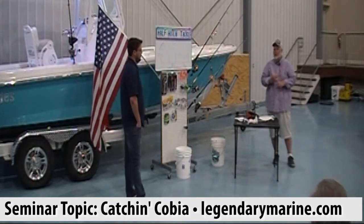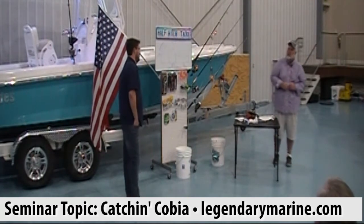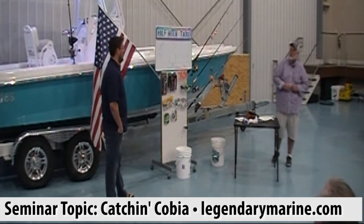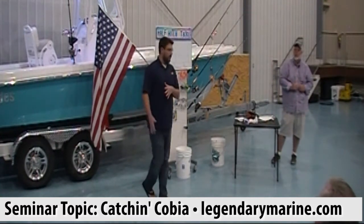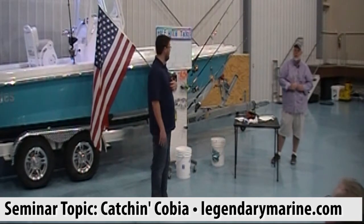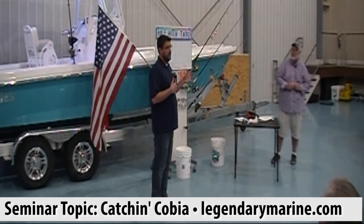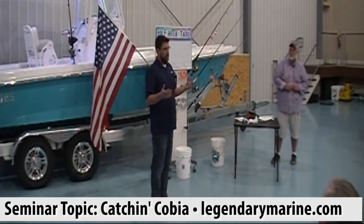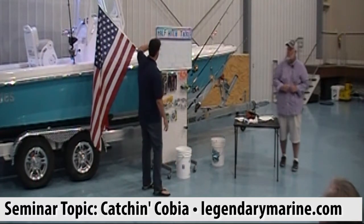When I think about migrators versus resident fish — these early fish that we catch, are they migrators or resident fish? There are two schools of thought. Some people think every cobia comes from down south, all the way up around the Big Bend. I personally think a lot of the early fish are resident fish that have taken up residence on local wrecks just offshore, some in deep water. We've all caught a cobia by accident while snapper fishing.